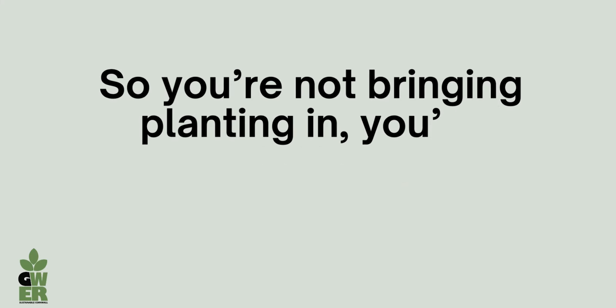Biophilic design is the idea of bringing the outside in and working with nature, and there are three ways that you can do that. The first is very much a literal idea of bringing greenery inside to an interior or into a building.